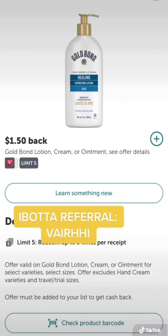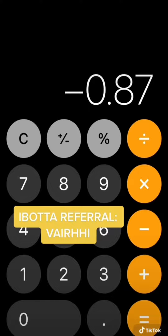We're going to head on over to Ibotta to get $1.50 back on the Gold Bond. If you don't have Ibotta, you can use my referral code here and get an extra $10 back. That $1.50 back will bring our total to minus 87 cents, which means this is an 87 cent Moola Maker for all of those products.